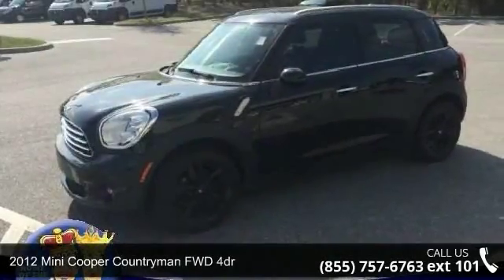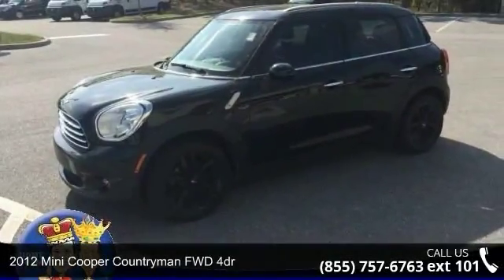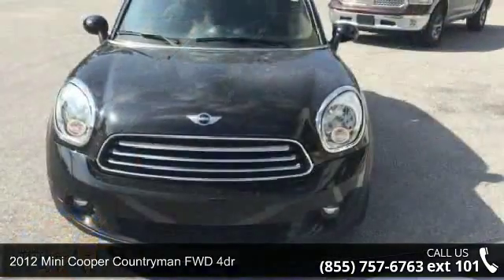Arrive in style with this 2012 Mini Cooper Countryman. This may be the set of wheels you've been looking for.